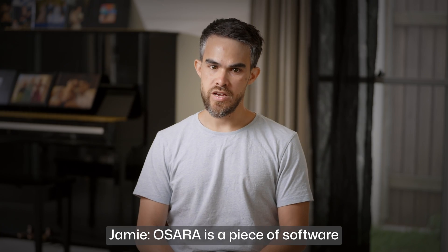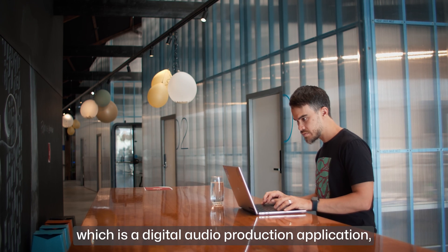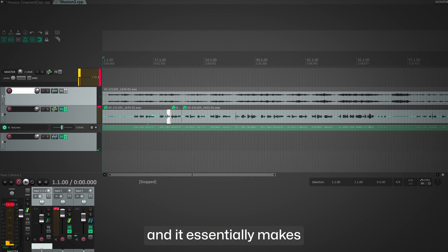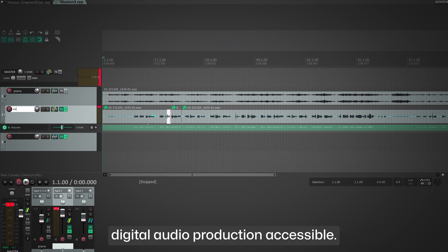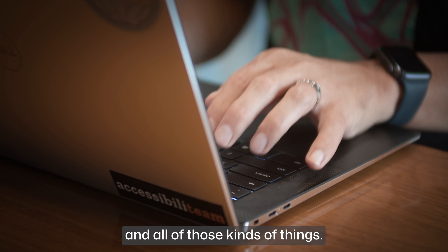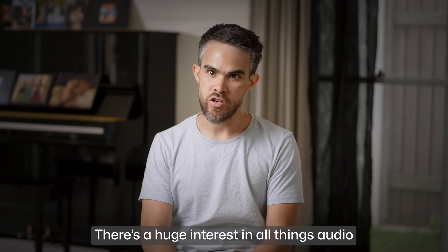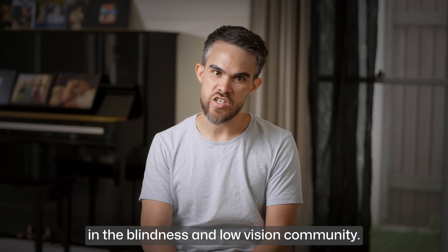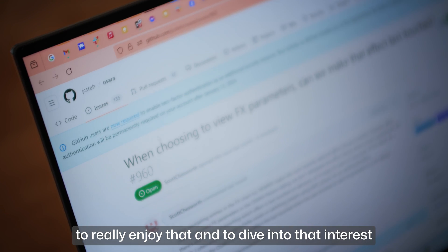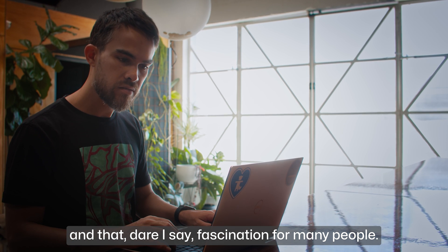Osara is a piece of software that sits between Reaper — a digital audio production application — and a screen reader like NVDA. It essentially makes digital audio production accessible, covering things like music, podcasts, audio books and all of those kinds of things. There's a huge interest in all things audio in the blindness and low vision community, and Osara makes it possible for blind people to really enjoy and dive into that interest and, dare I say, fascination for many people.